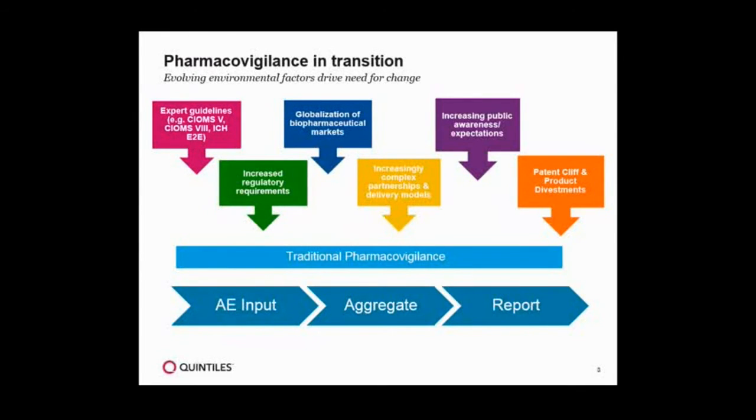Then some things started to happen, and there were environmental factors that really started to drive the need for change. One of the ones I think about are the think tanks established with ICH and CIOMS, where they started to talk about the preferred state of pharmacovigilance and some of the expectations around aggregate reporting, case processing, signal detection, et cetera. Also, in recent years, we've really seen the regulators get very involved around increasing requirements and expectations, enacting legislation that forces the MAH — or the marketing authorization holders — to really change the way they do pharmacovigilance. Specifically, probably the biggest change globally had to do with the GVP, or the Good Pharmacovigilance Practices requirements that came out in 2010. That really changed the scene.